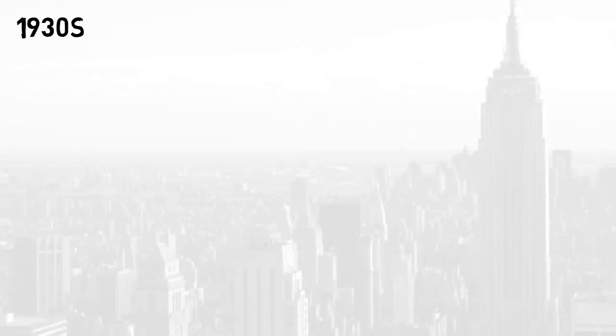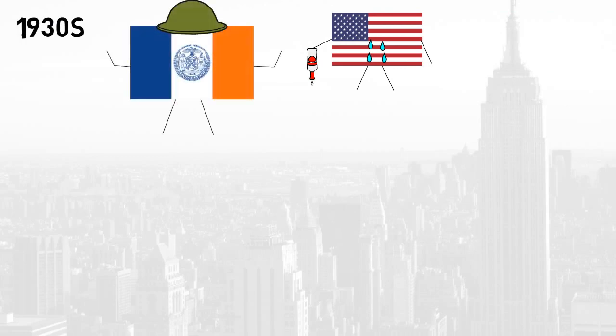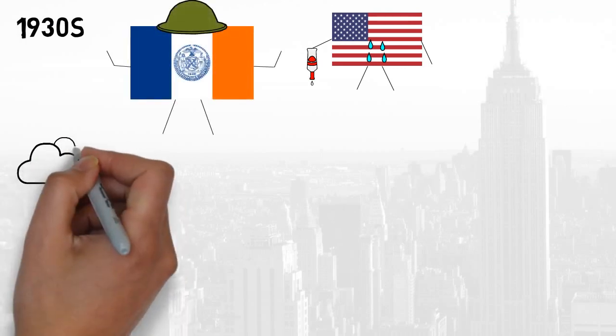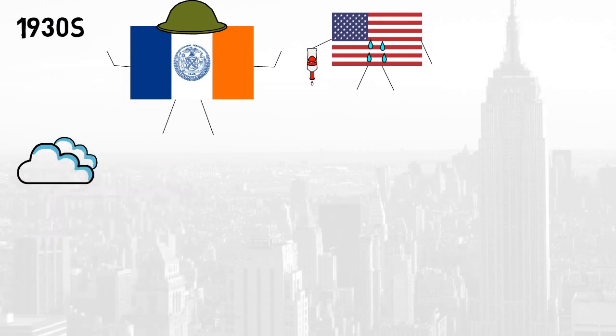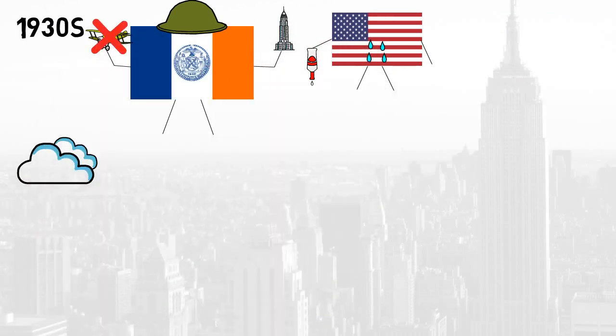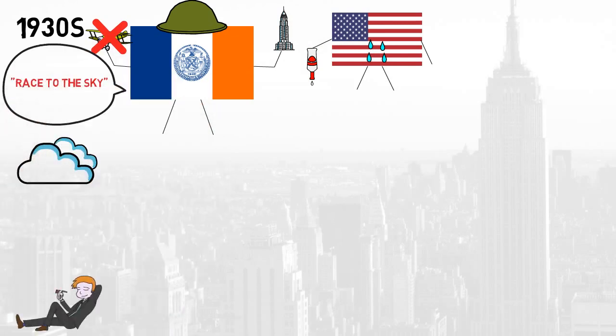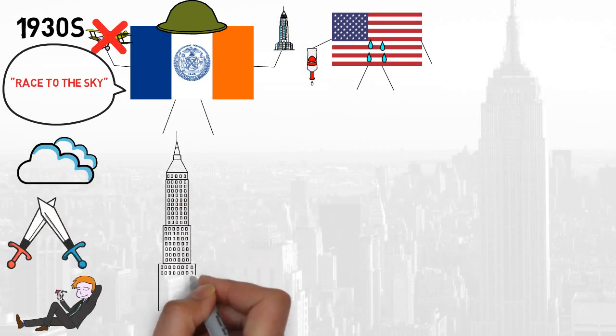It's the early 1930s and as America is in the midst of a battle with booze, in New York the city has its very own battle on its hands — the battle for supremacy of the skies. Except this wasn't one fought with planes but with skyscrapers. This battle, dubbed the race to the sky, would see New York's wealthy pit against each other with the title of who could build the world's tallest building up for grabs.